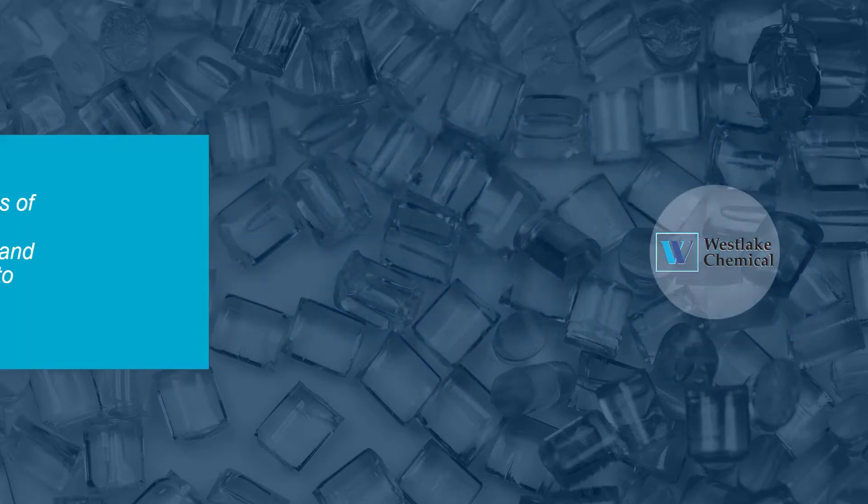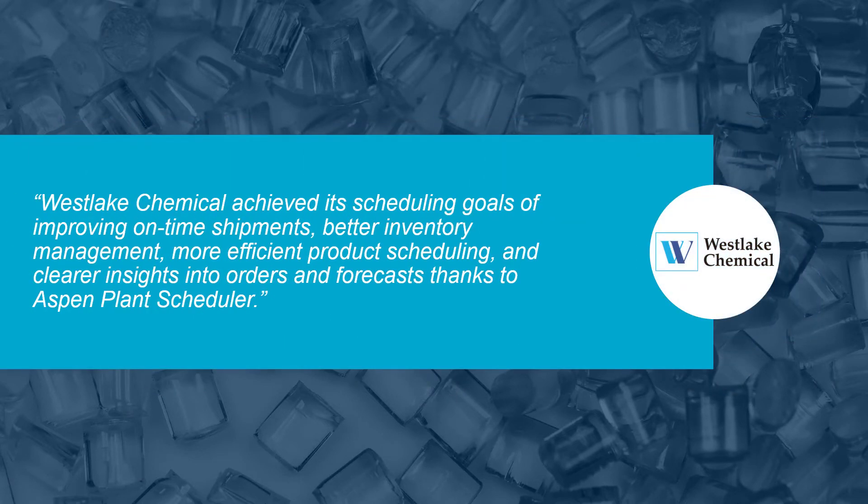Here is an example of the value that Aspen Plant Scheduler delivers to Westlake Chemical's business. Aspen Plant Scheduler improves on-time shipments, allows for better inventory management, more efficient product scheduling, and allows for clearer insights into orders and forecasts.